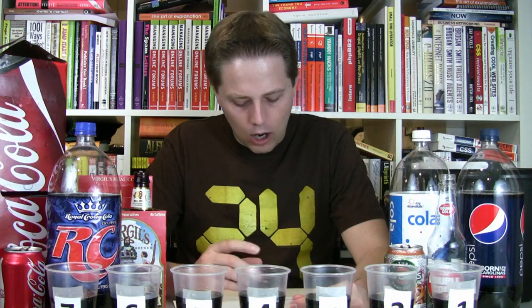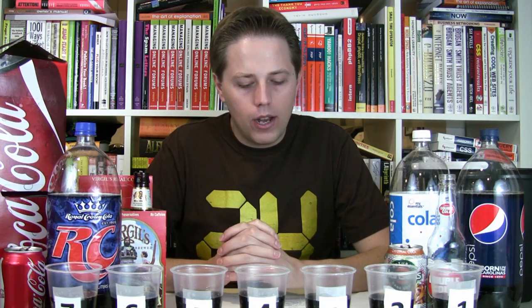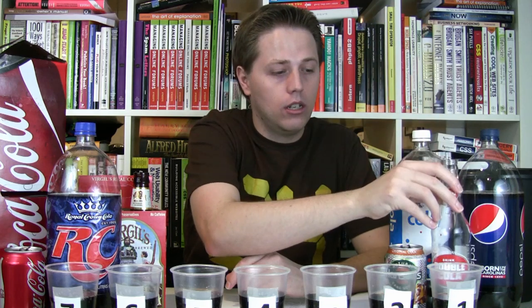As far as sweeteners go, we have a good mix. Coca-Cola, Pepsi, RC Cola, and My Essentials Cola all have high-fructose corn syrup. Virgil's Real Cola, Hansen's Original Cola, and Double Cola with Sugar are all sweetened with sugar. I've had Coca-Cola and Pepsi recently, and Virgil's pretty recently. I had Hansen's when I reviewed it on episode 16, but that was a while ago. I haven't had RC Cola in a long time, and I've never had Double Cola with Sugar or My Essentials Cola. Double Cola normally has high-fructose corn syrup, so this is the glass bottle version made with real sugar.